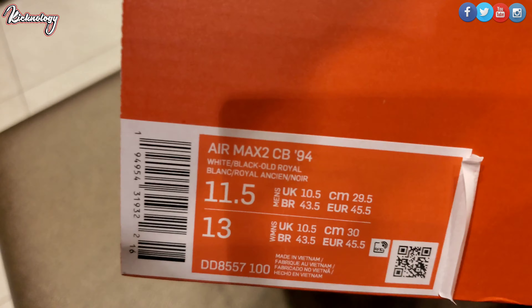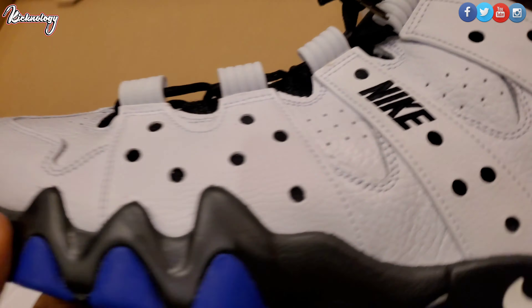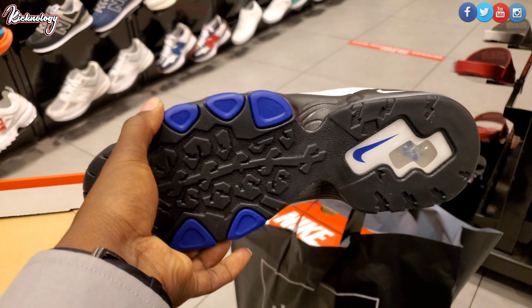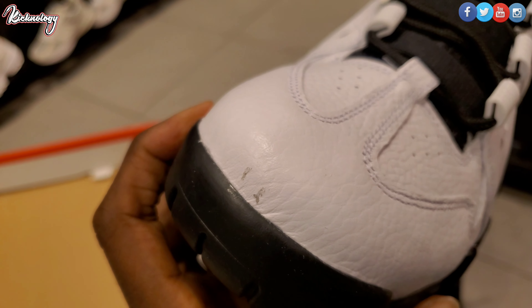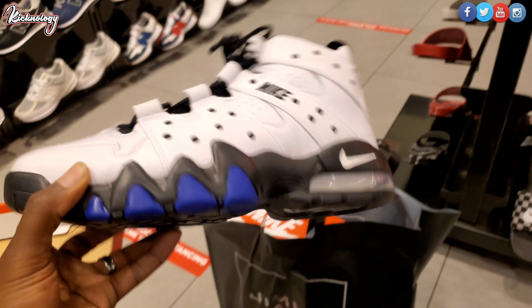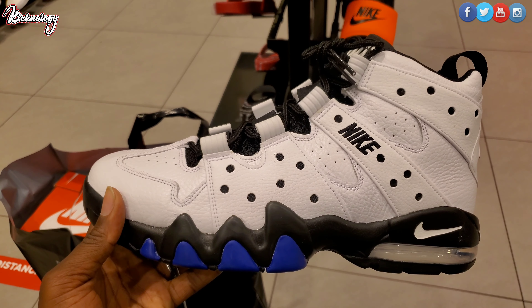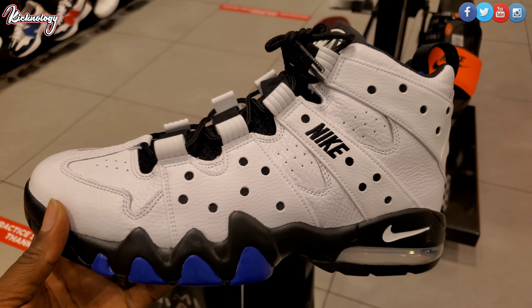Here we go — the Air Max CB34. Is this an OG sneaker? Look at that on the bottom — scratch scratch. Very dope shoe, $160.